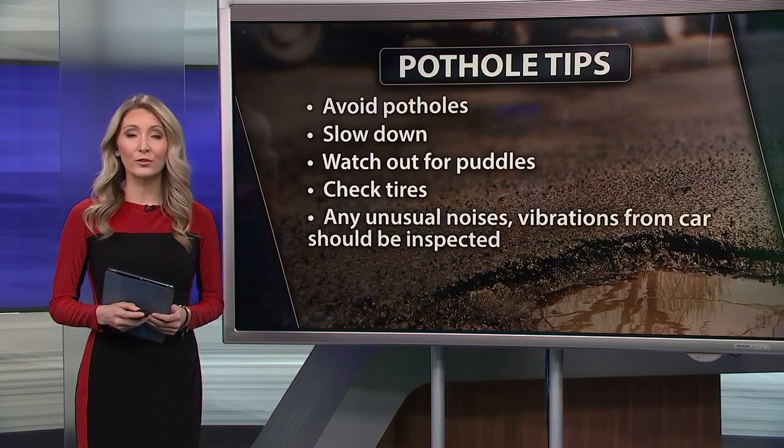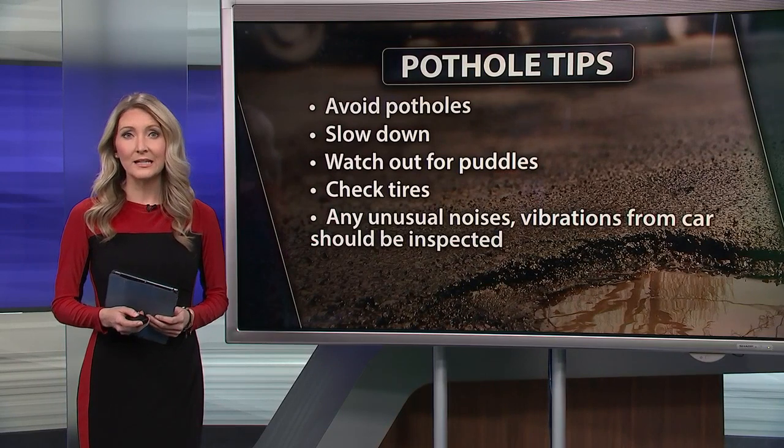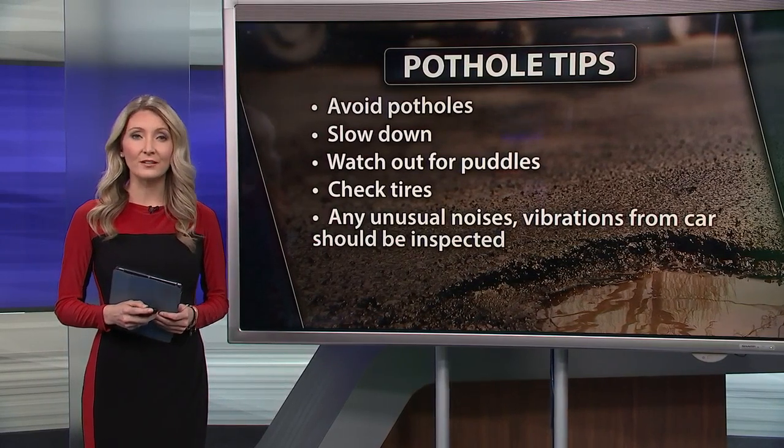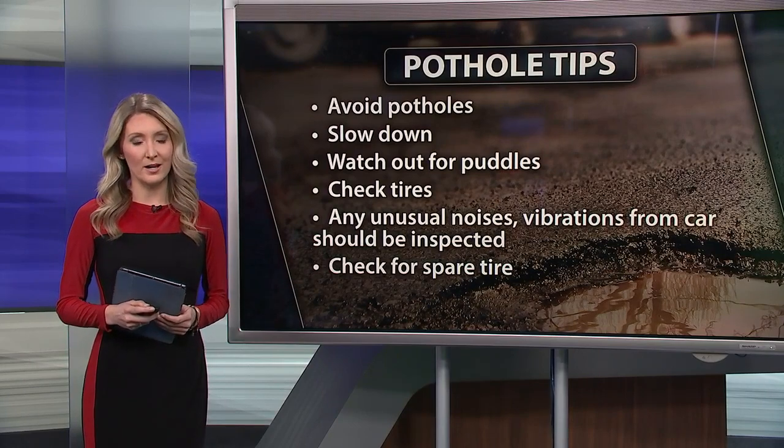And if you do hit a pothole, look for weird noises or vibrations coming from your car. If you notice something, take your car to a professional to get it checked out. And lastly, make sure you have a usable spare tire.